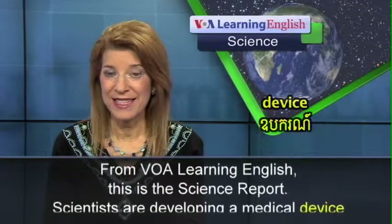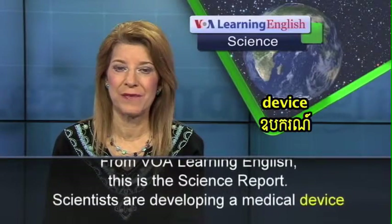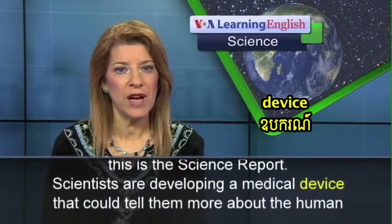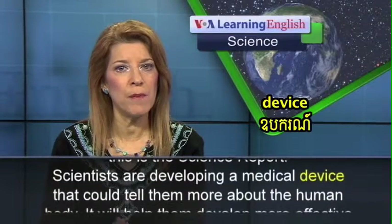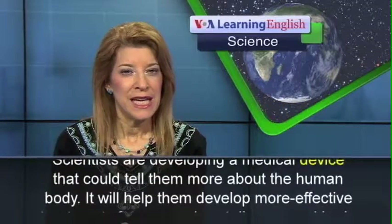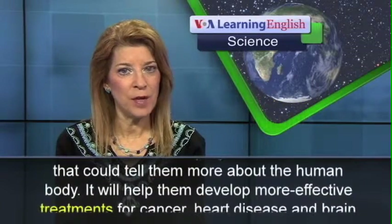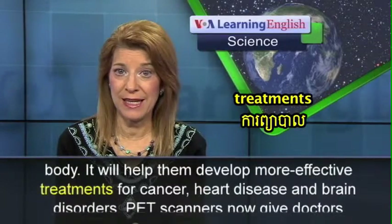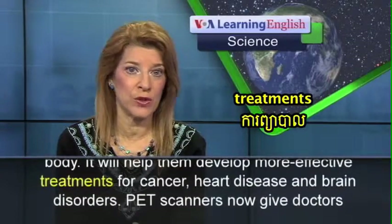From VOA Learning English, this is the Science Report. Scientists are developing a medical device that could tell them more about the human body. It will help them develop more effective treatments for cancer, heart disease, and brain disorders.